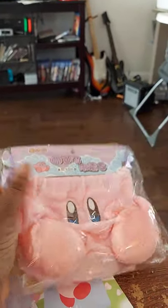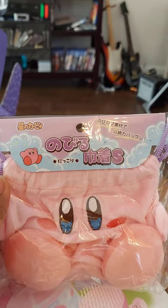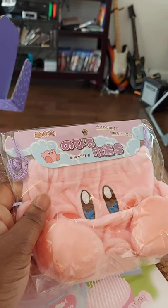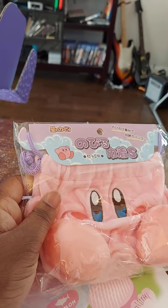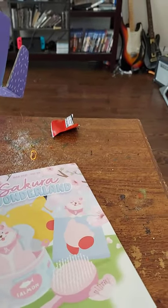Then we have our drawstring pouch — once again Kirby. I'm going to put this away because I'm not going to use it personally. It's not super big; I'd say it's a good coin purse, or for something quick going from one place to another, or just to put some small pencils or pens in. So this will be pretty cool — we're going to put that away.